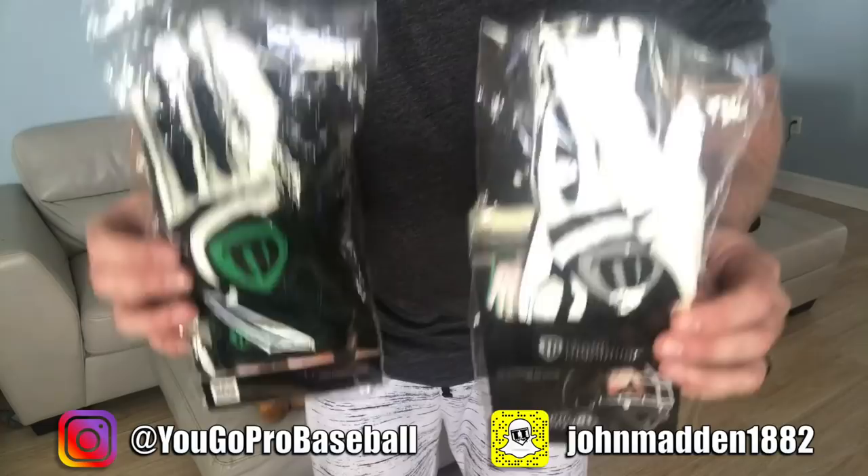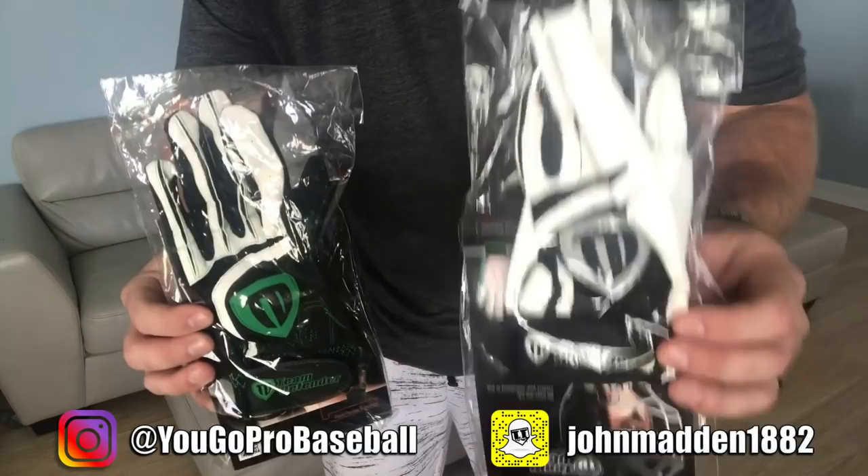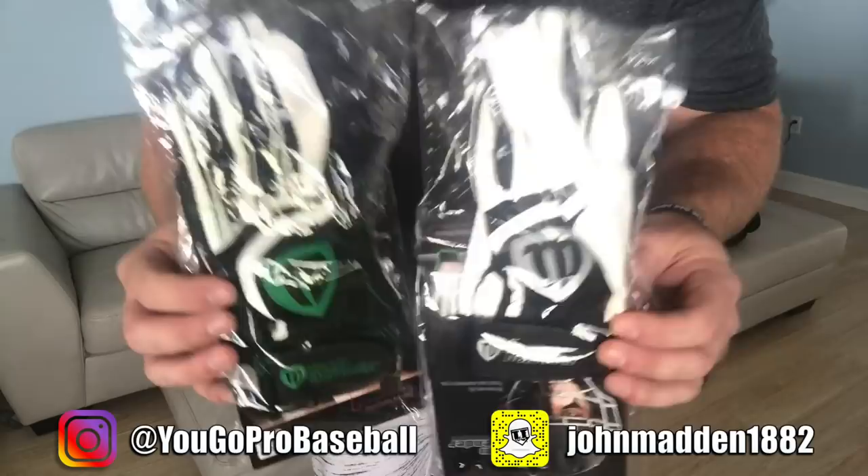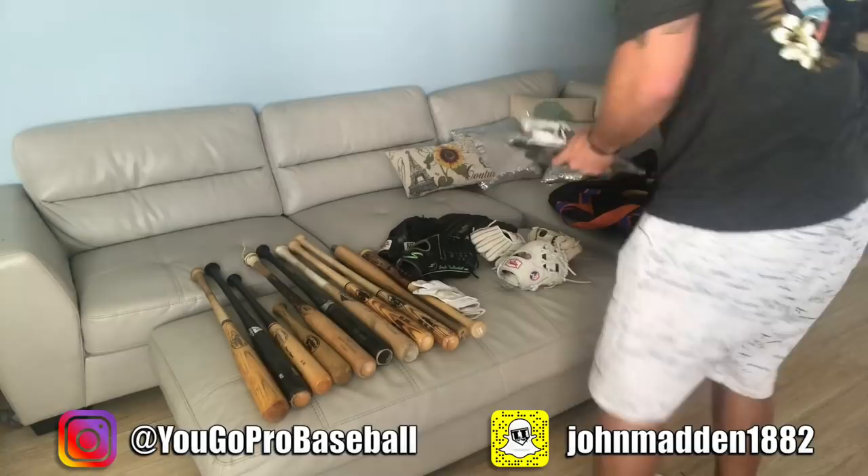This is the Pro Series right here — the green and black one. This is the standard. The standard thumb is a little bit harder. The Pro Series thumb is a little bit more flexible, but both are great and guys have their personal preferences. A lot of pro catchers are using these — they're awesome.